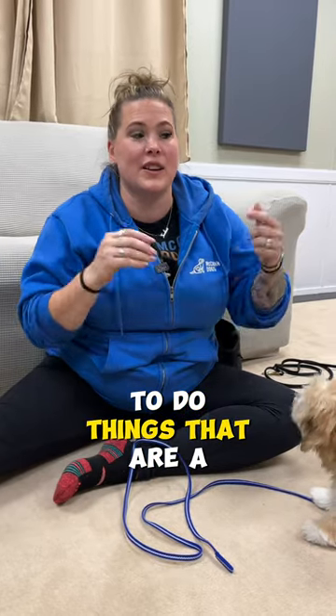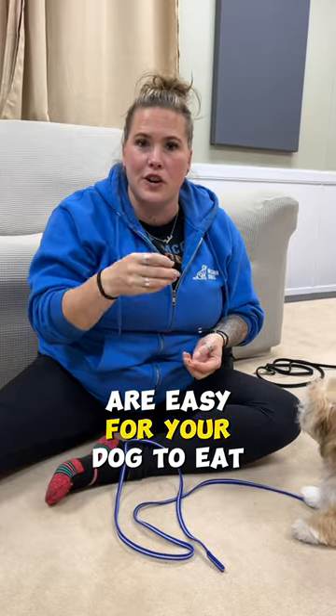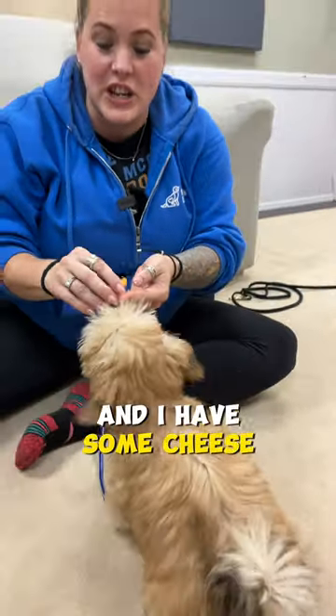A tip for training puppies to do things that are a little bit more difficult is try using treats that are easy for your dog to eat continuously. I have some chicken hot dog wieners and some cheese, and a very excited puppy.